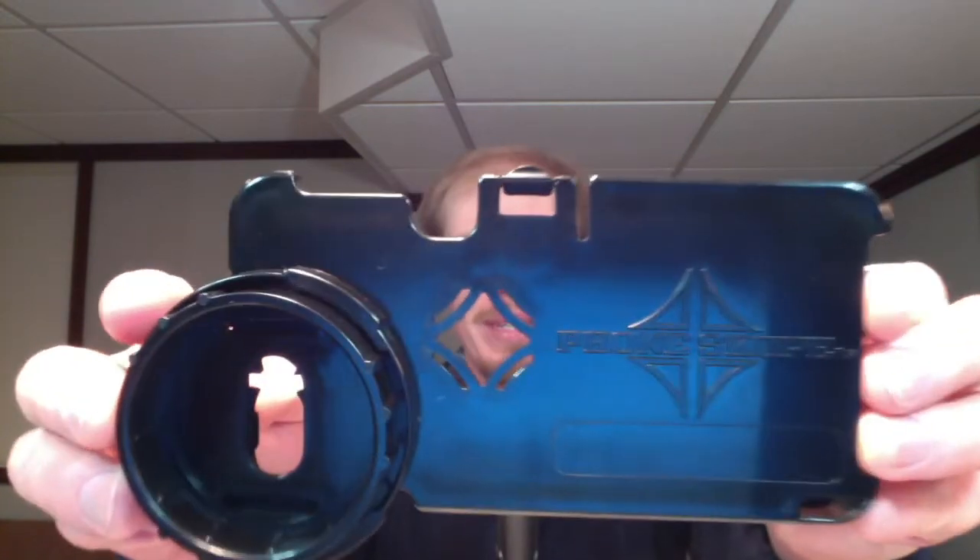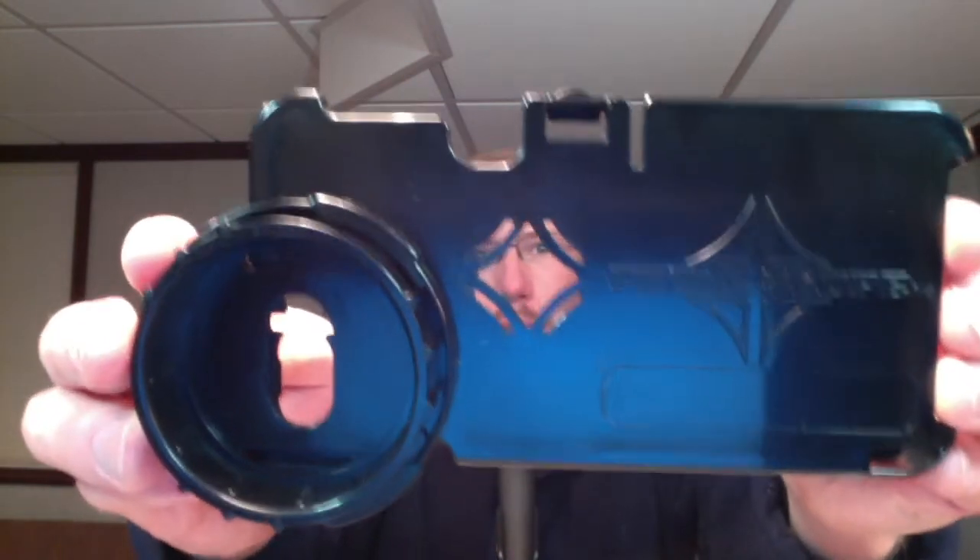Hey everyone, this is David Brown with the migration update for March 10th, 2022 from the Braddock Bay Hawk Watch. I got a package in the mail today and it was my PhoneScope digiscoping adapter. So I'm looking forward to putting this to the test in the field and I'll probably post a review of it sometime soon.